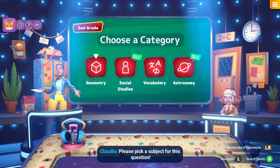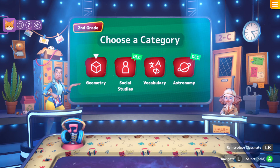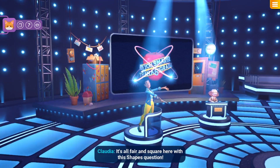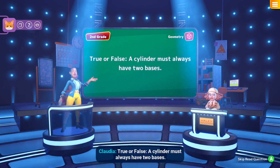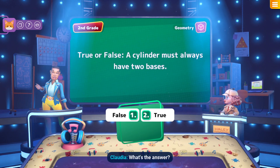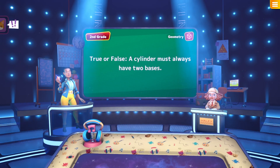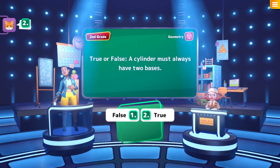Multilingual bookworm, please pick a subject for this question. Pick between Geometry, Social Studies, Vocabulary, Astronomy. Geometry — it's all fair and square here with this shapes question. True or false: a cylinder must always have two bases. Multilingual bookworm, what's the answer? I think this is like the third time we get this question, and the answer is true. Your answer is locked in — yes, the answer is true.